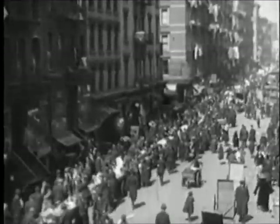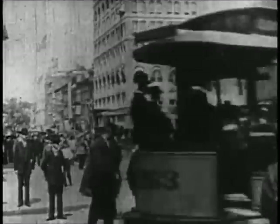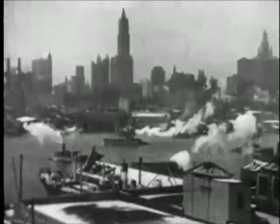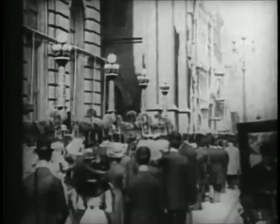New York City. Before the turn of the century, it was already big and booming. Its islands begged for bridges to help cope with the traffic and keep the big city economy growing.